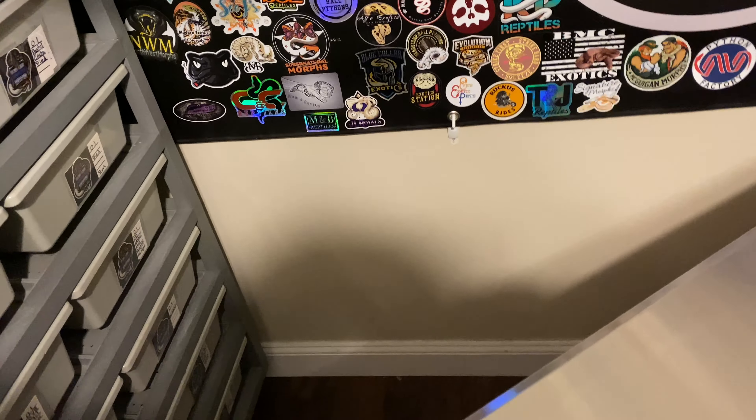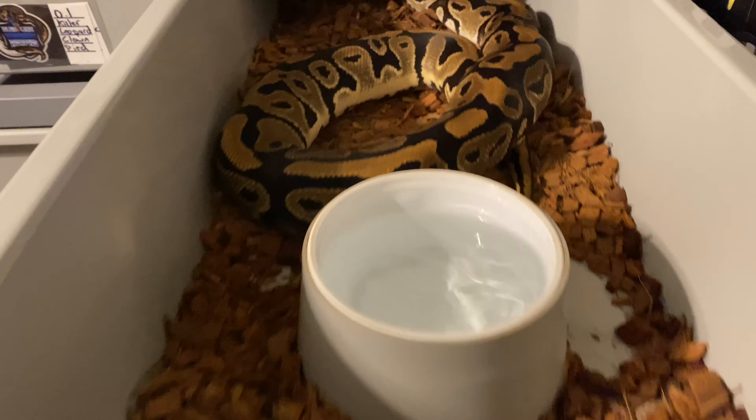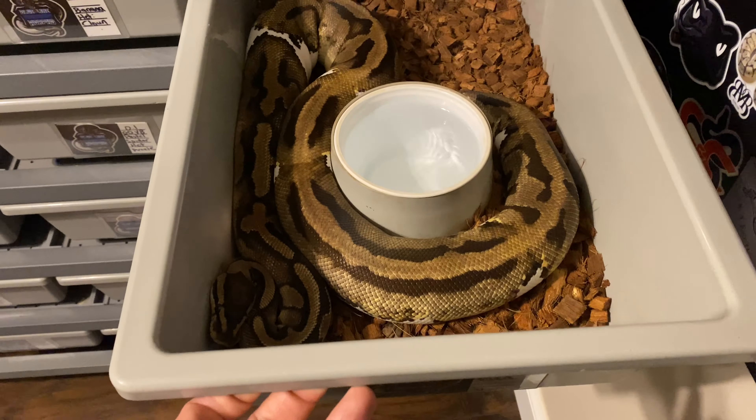I'm looking forward to first and foremost proving out what's in him, because spot nose is possible too. I paired him with a normal head clown possible head pied girl — if he is head pied that'll be huge. I also paired him with a big normal pied to prove out what's in him. I want to confirm he's definitely red stripe and see if there's spot nose hidden in there too. I think he's a pastel butter red stripe clown leopard, possible head pied. If that girl also proves out as head pied, we might hit some nice red stripe leopard clown pieds — that would be absolutely phenomenal.